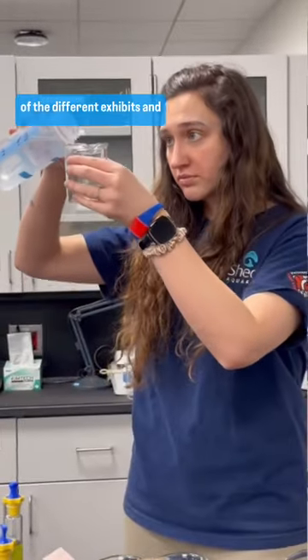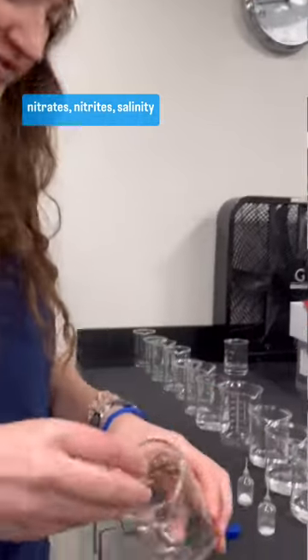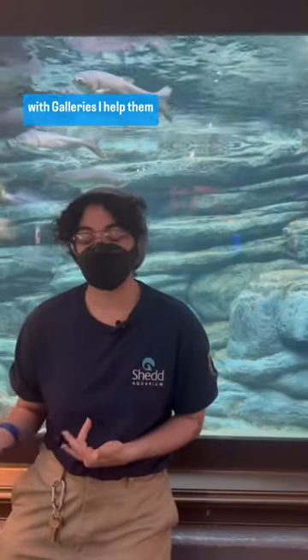As a water quality volunteer, we collect samples from all of the different exhibits, and we test for pH, ammonia, nitrates, nitrites, and salinity to ensure the health and safety of the animals.